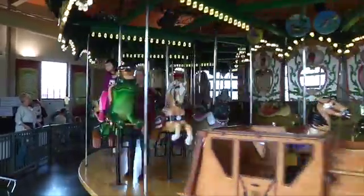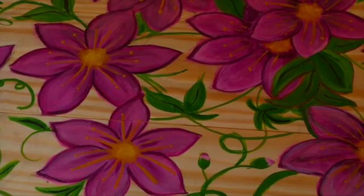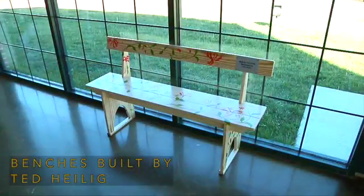From there, I thought maybe we were kind of finished with the carousel. Then someone came to me and said, well, we need benches to sit on while people are waiting. So I gathered some artists together and we started painting the benches. We now have some beautiful benches for people to sit on at the carousel.